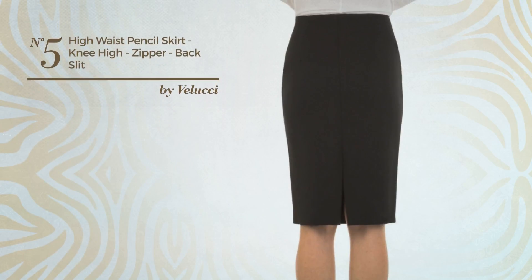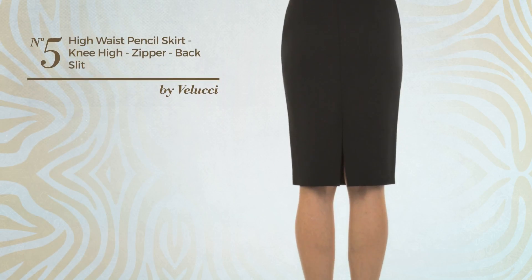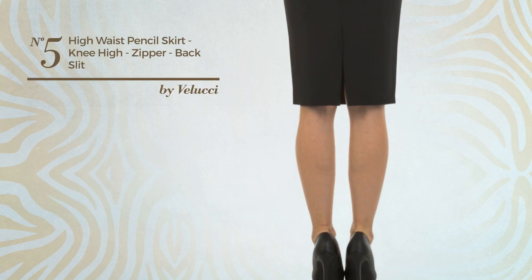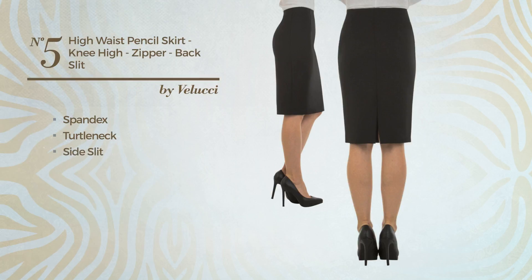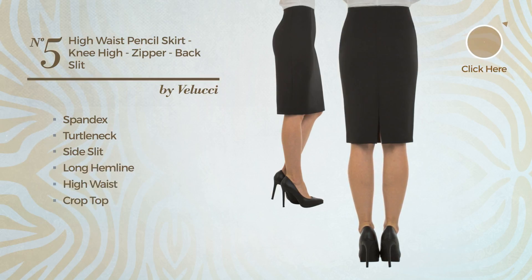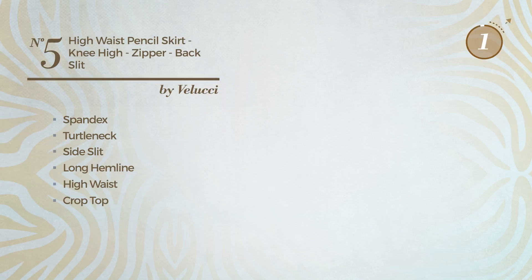Number 5: A Girl Winter Slim Skirt, featuring a great look, made of stretch spandex. This skirt includes a turtleneck, side slit, long hemline, high waist, crop top, and back zipper closure. Available in 14 other colors.